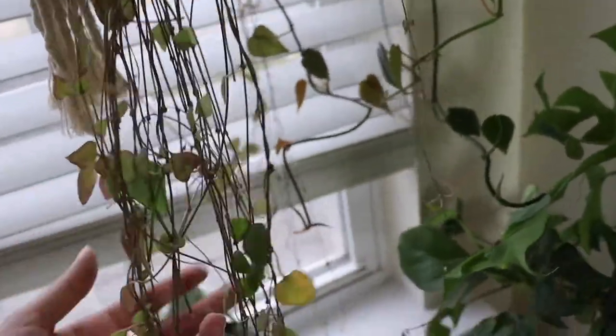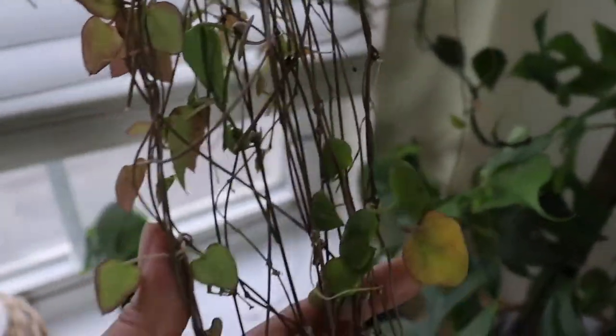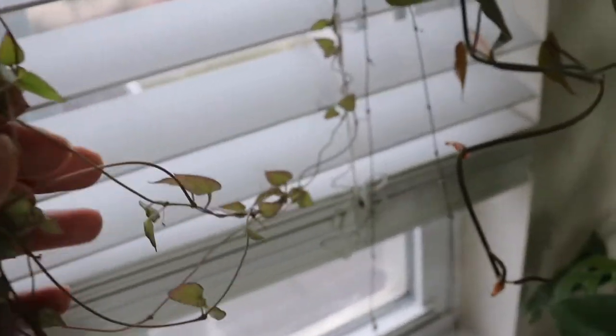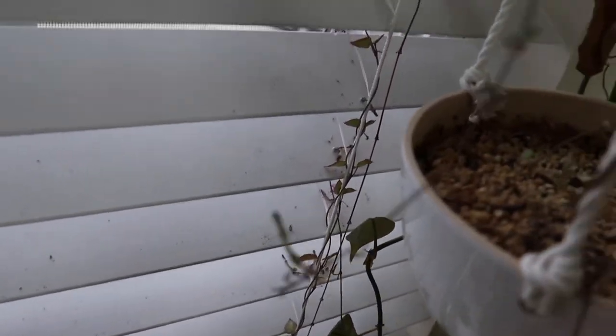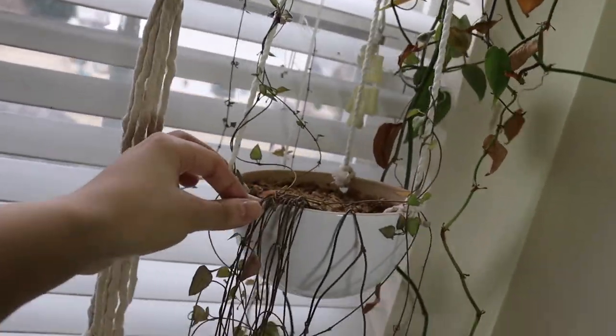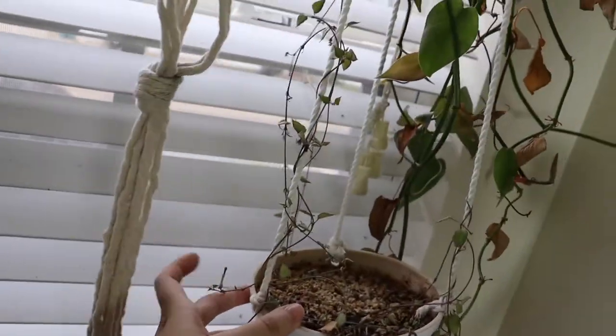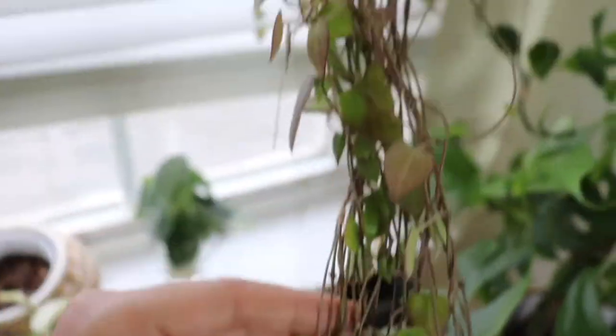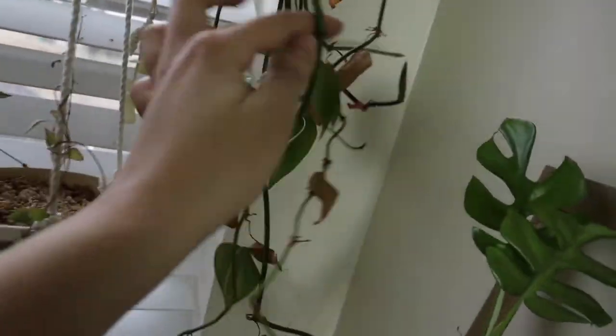This other string of hearts is an orange river variety. A lot of the leaves have a different color with a unique hue to them. It doesn't have a lot of leaves yet but I'm really hoping it grows more. This plant has decided to start vining on the shades — it just grabbed on and is trailing upwards. Most of the leaves are facing the window; the color is really unique.